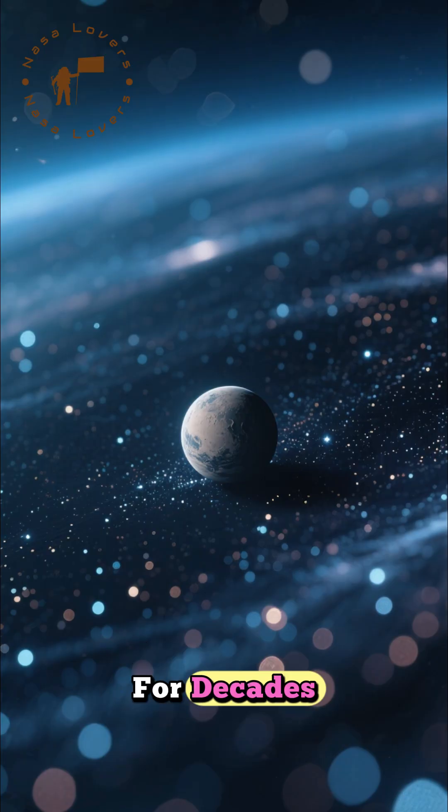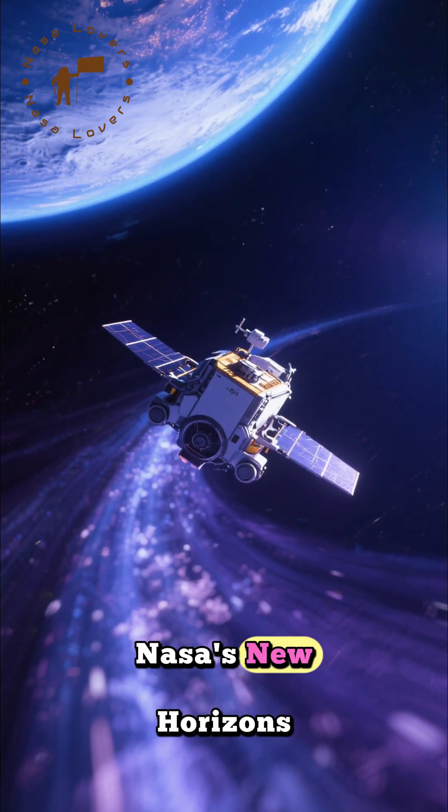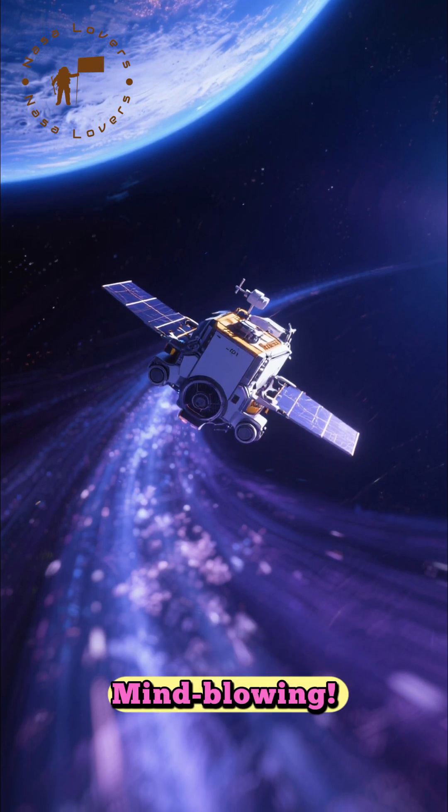For decades, it was just a blurry dot. Then, in 2015, NASA's New Horizons spacecraft flew by and completely changed our view. What it found was mind-blowing.